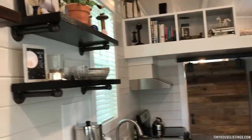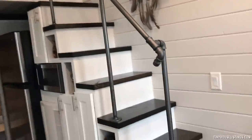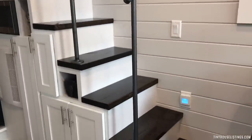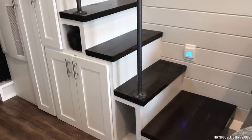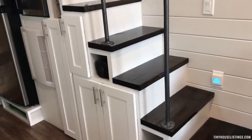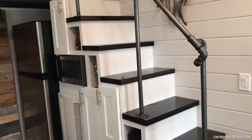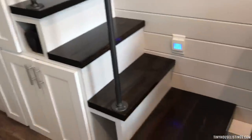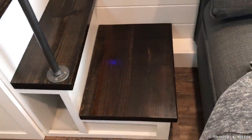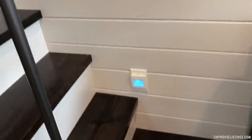This particular tiny house has stairs up to the sleeping loft. Underneath the stairs provides a lot of storage, with some open cubbies that can be used as collectible display areas. The bottom step of the stairs has a top that comes off if you need to hide valuables — it can actually act as a hidey hole.